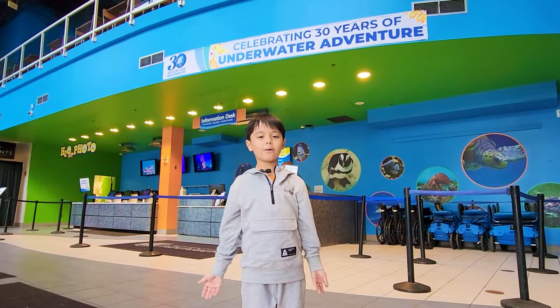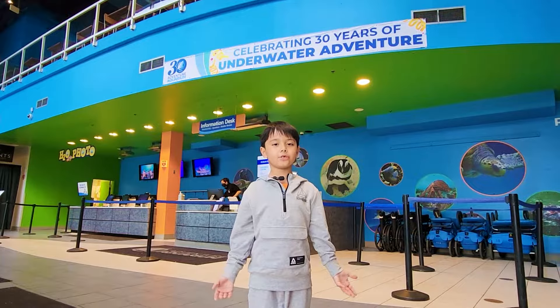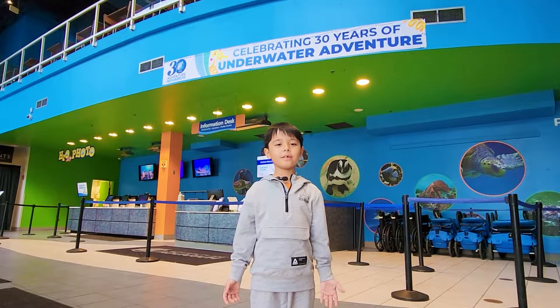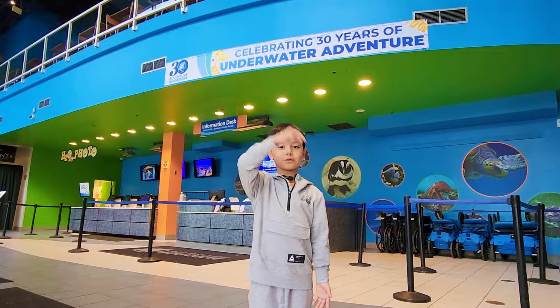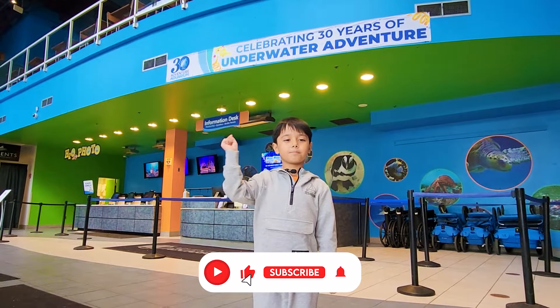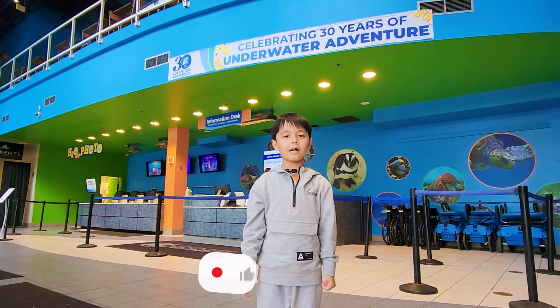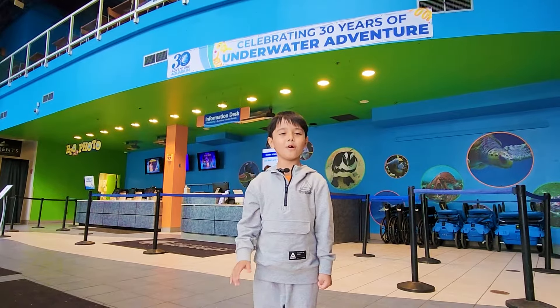So guys, our underwater adventure has finished! If you enjoy my video, please subscribe and press the like button and click the bell! I'll see you in the next video! Bye!